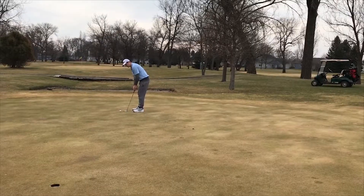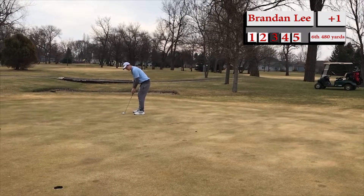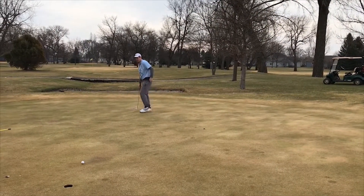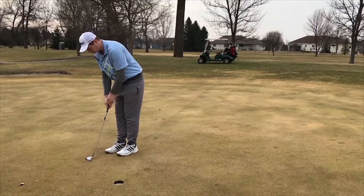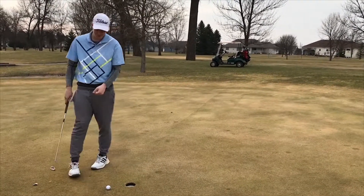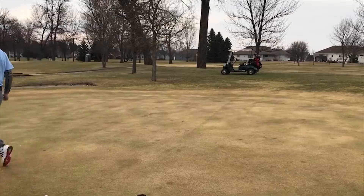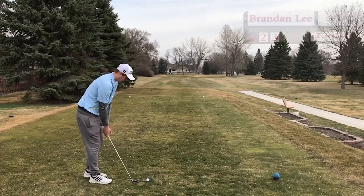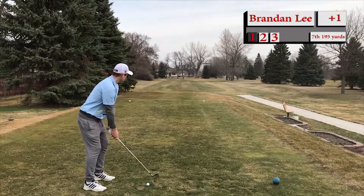Brandon with a birdie putt — wait, this is for eagle. Wow, this is lengthy. You shouldn't just clean that up for a birdie. What's Brandon shooting right now? Is he under? That's where he needs to take his time. Oh, that hurts. As we move to the seventh hole, a par three, 185 yards. Those hard misses really stick with the guy. Hopefully he shakes it off. Yeah, it's an unnecessary shot loss there.